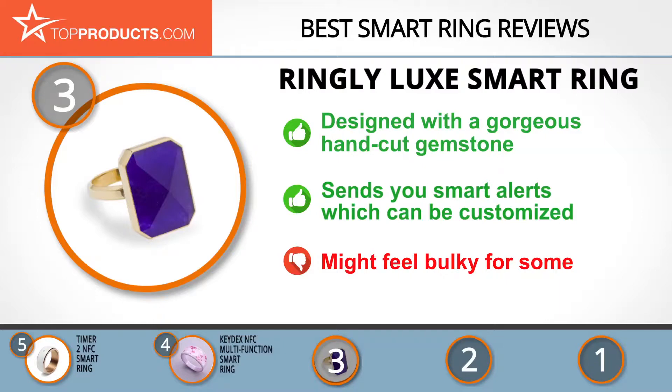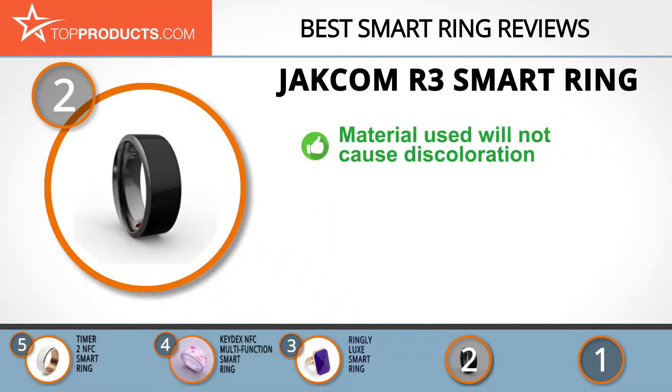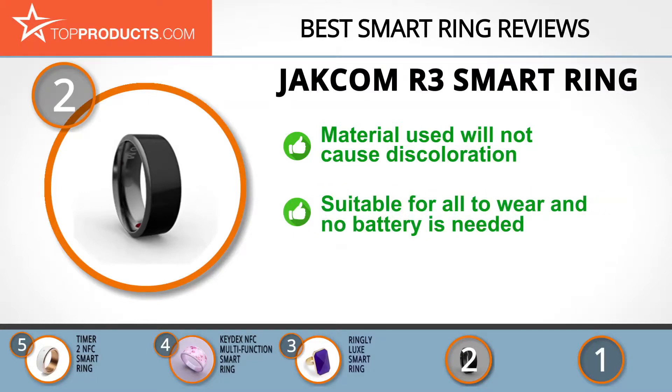Budget can be an important consideration, and our number two pick, the Jackham R3 Smart Ring, takes the spot for best value. Jackham strives to make everyday activities easy by producing quality products that give you extra convenience. The R3 Smart Ring has been designed with the best quality material to avoid any discoloration after months of use.